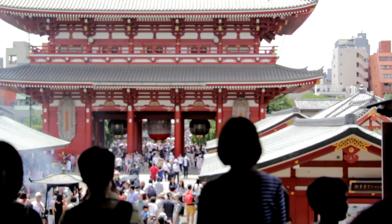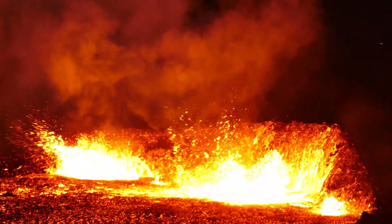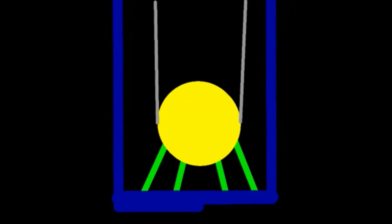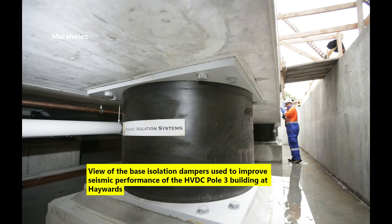Japan sits on the Pacific Ring of Fire. But instead of fearing earthquakes, Japan engineered a solution. Modern buildings are equipped with base isolation systems, tuned mass dampers, and flexible joints. In some towers, you can feel the building sway gently during a tremor — just enough to absorb the shock without damage. Japan's seismic engineering is so advanced it has influenced building codes worldwide.